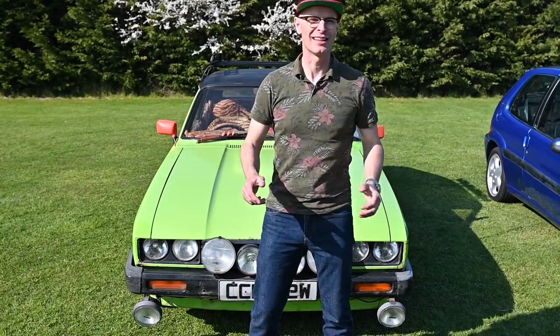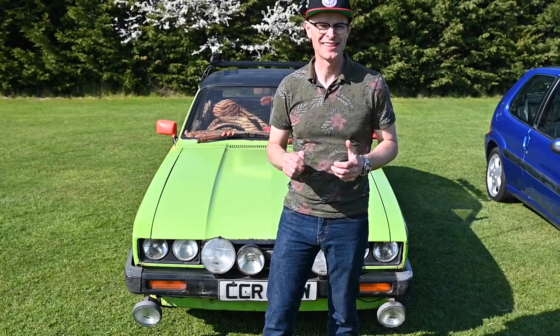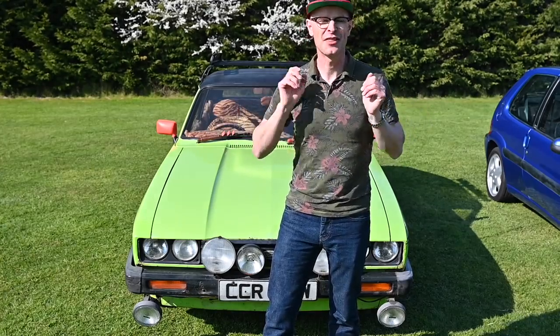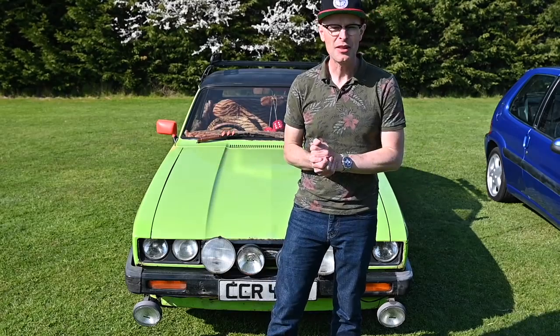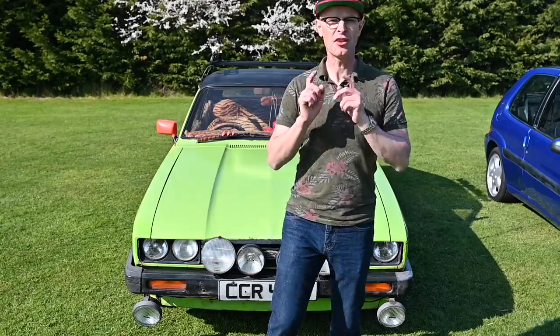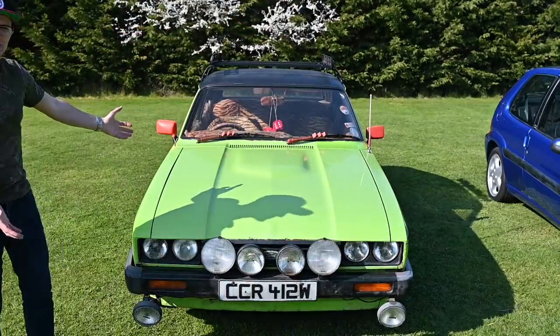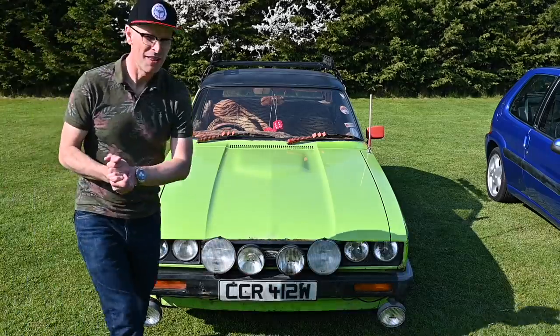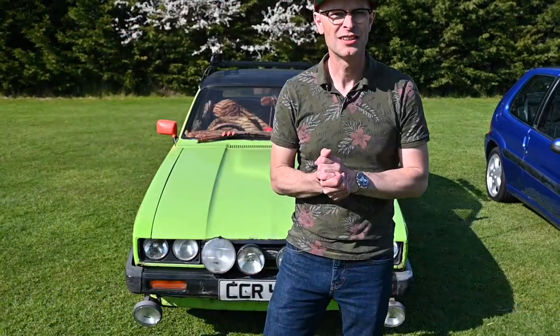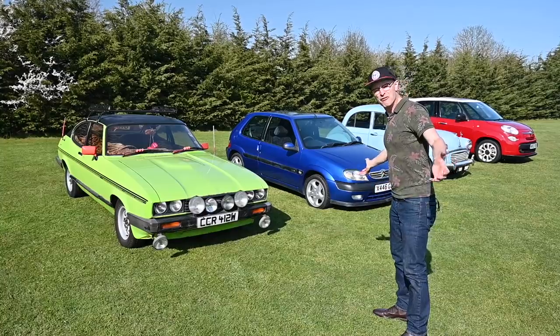Hello, welcome to Furious Driving. You may remember a few months ago we spent a few months following the progress of a very famous TV car — yes, the Minder Capri, Terry. But Terry wasn't the only famous Capri during the 1980s. There was another one: the Prattmobile from Only Fools and Horses. The owner of this car has got an interesting collection — not just one TV car, but five.